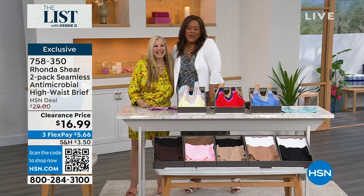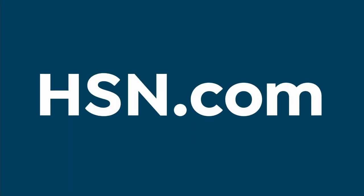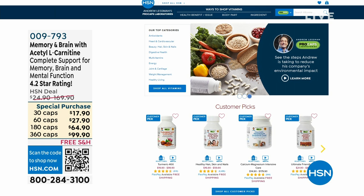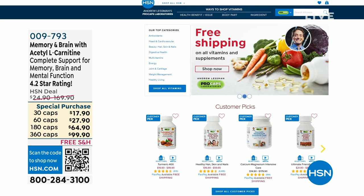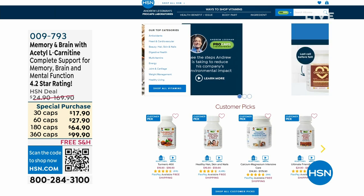I love me some Rhonda Shear. Thank you for coming in. Order this — save $10 off with your HSN card. Four bras for $14 to get home and two pair of underwear for five bucks — that is unheard of. If you want to apply for your HSN card, you get an extra $10 off any items in this show. Check out HSN.com and Andrew Lessman because we have specials all month long, like the memory and brain supplement. If you feel forgetful and not sharp, try this — 4.2 stars to help with memory support and mental function. It's free shipping.